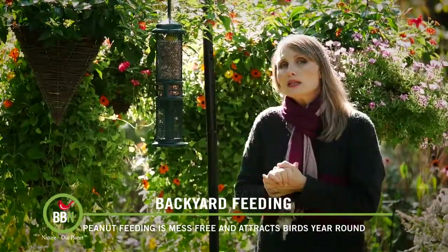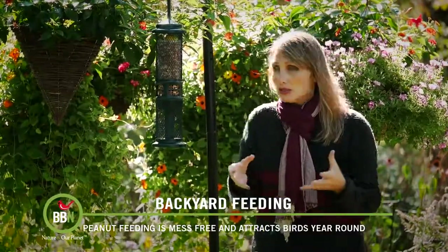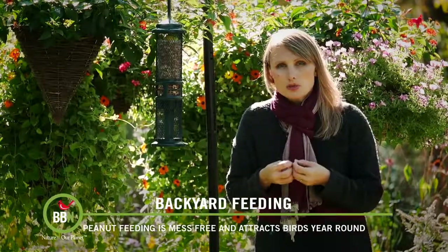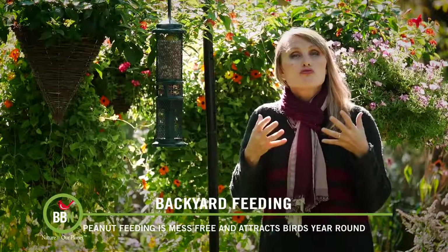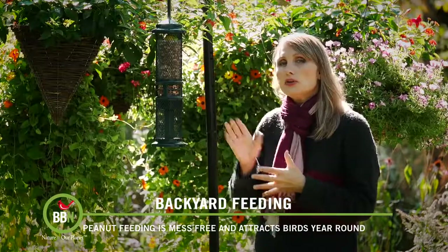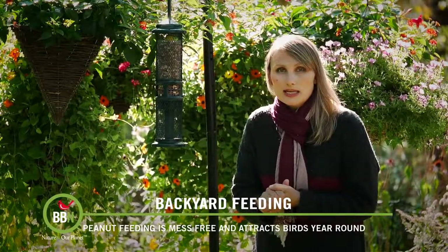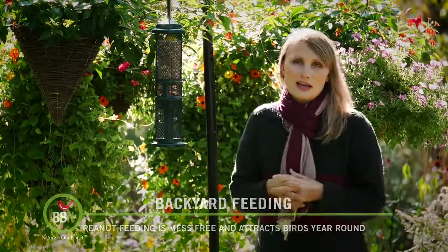Some people do complain that this feeder empties really fast, but there is a reason for it. Peanuts, especially shelled peanuts, just like sunflower hearts, are exposed to the elements. When they absorb too much moisture, they grow mold and develop aflatoxins, which are really harmful to birds and humans. This is why this feeder holds only 1.3 pounds of shelled peanuts — so that birds empty it in one or two days and you have to refill it more frequently, keeping your birds healthy.